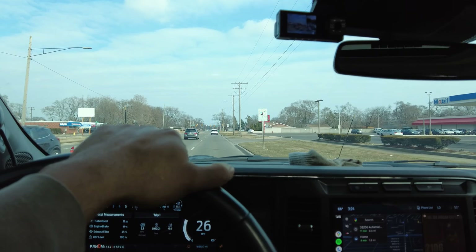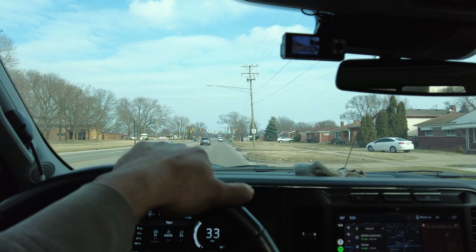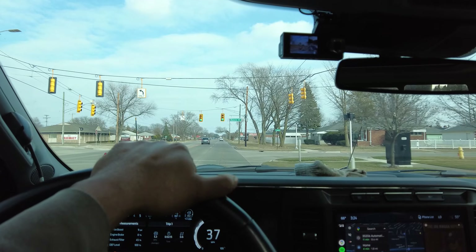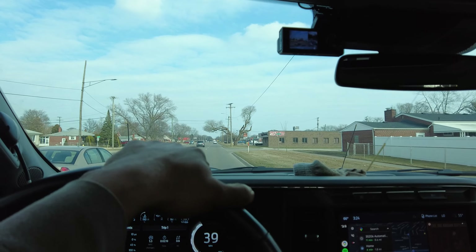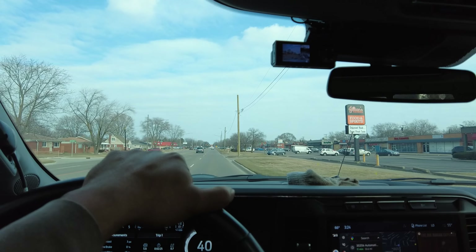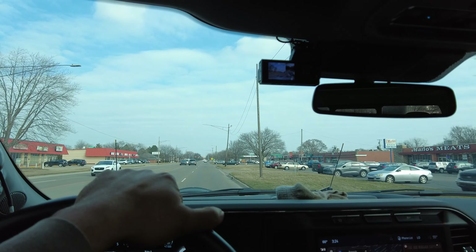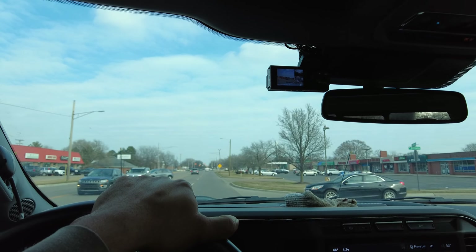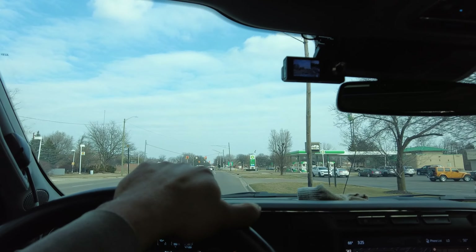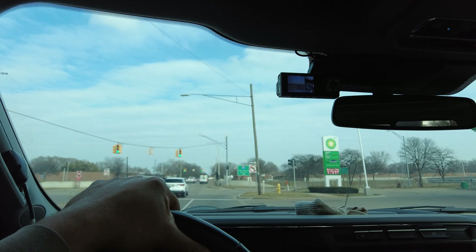$65 to top off with diesel. Let's jump in the truck and get rolling. Our DEF level is now at 100%, exhaust filter is 40%, and fuel is full. It's only saying we've got 383 miles to empty, probably because of the weight we're towing. We're currently getting 12.6 miles to the gallon. Let's go ahead and reset the trip and see what kind of MPG we get towing. We'll also see what percentage our DEF level is at after we're done.